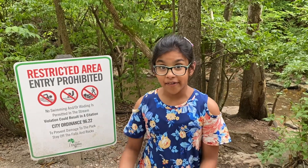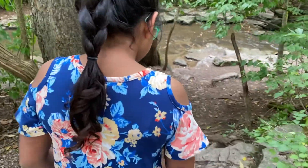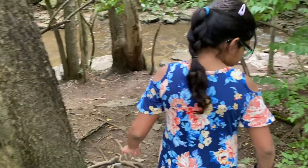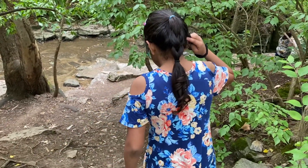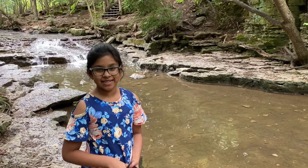Finally found the falls. Now let's go check it that way. Do you see the falls in the back? They're so tiny.